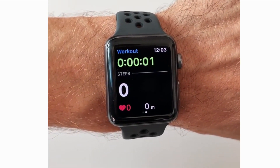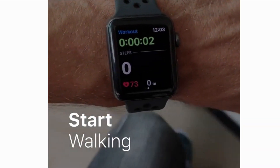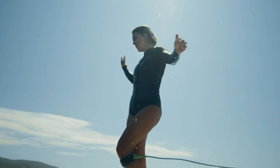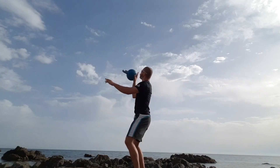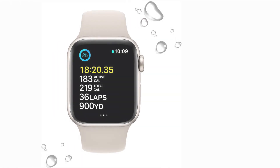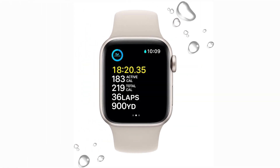From yoga to HIIT, the SE recognizes and logs your workouts, helping you achieve your goals. Plus, it's water-resistant, so swimming workouts are on the table too. The iconic activity rings keep you motivated all day — close those rings for movement, exercise, and standing, and you'll feel accomplished and energized. Set personalized goals and track your progress; the SE keeps you accountable.